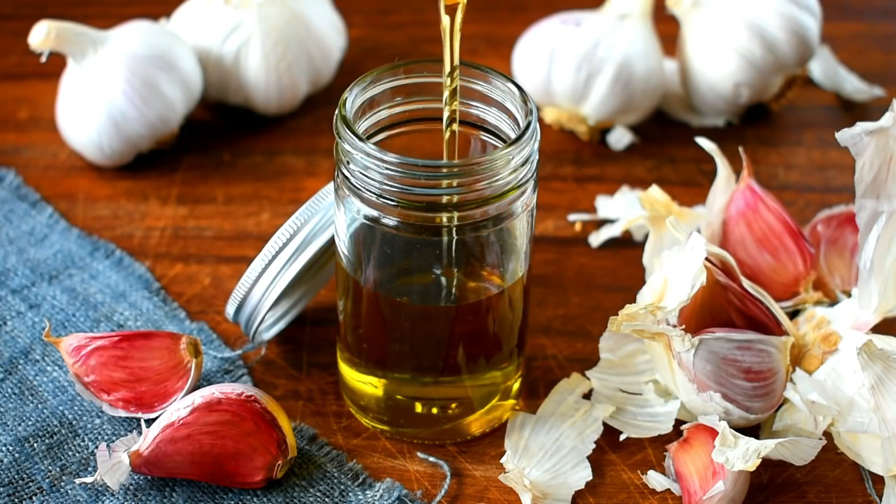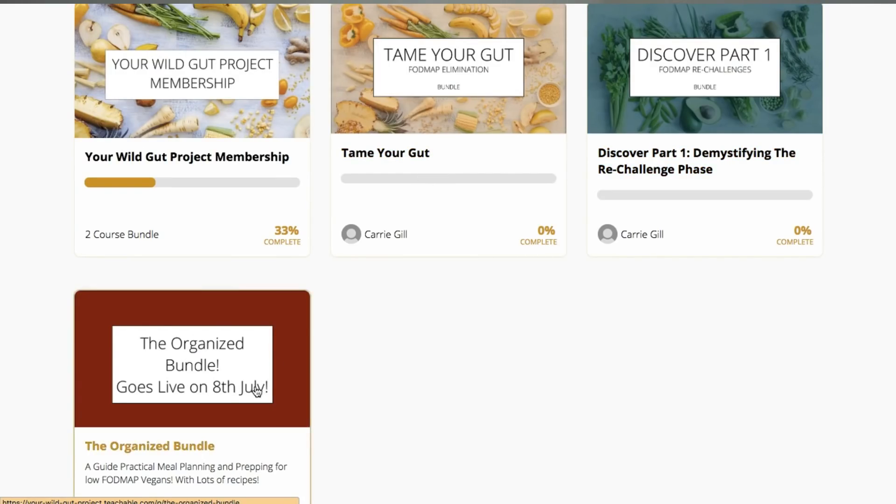Finally, tip number ten is to make your own garlic or onion-infused olive oil. In the UK it's a bit expensive to buy garlic oil, and in other countries it's outrageously expensive — but it costs basically nothing to make yourself since onion and garlic are so cheap. I'll link a recipe: it's essentially frying onion or garlic in oil, letting it infuse, then keeping that oil. That could save you a lot of money if you live somewhere like Spain or Germany. Those are my ten tips! I'd love to know if you've found any ways to save money on the low FODMAP vegan diet. The Organised Bundle of Your Wild Gut Project membership site launches today, with bulk-cook recipes for breakfast, lunch, dinner, and snacks. I make videos every Sunday on this topic, so please subscribe and I'll see you next week!